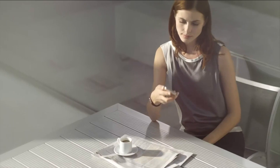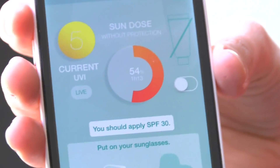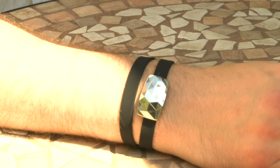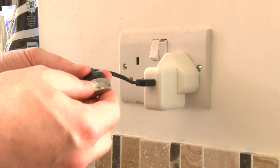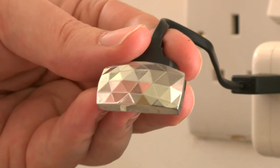The bracelet that measures UV is synced up to a mobile device by Bluetooth — this is how I get all the vital information about my sun exposure. I should also point out that these designs are only for women at the moment, but I think I'm metrosexual enough to carry it off. One charge lasts for a month, but the bracelet detaches from its strap in order to charge up again from the socket.